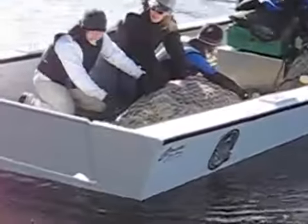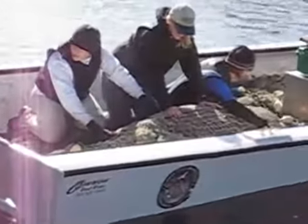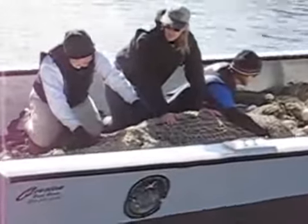Neighbors who live on Sanibel Drive had spotted the manatee in the water off their dock earlier in the day and called the state to get help. It's always a little bit of luck and a little bit of predicting.